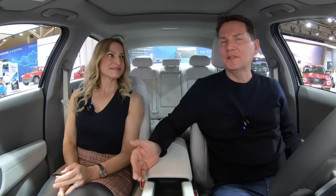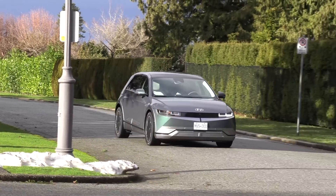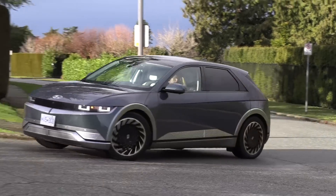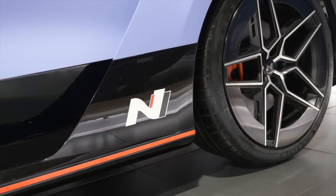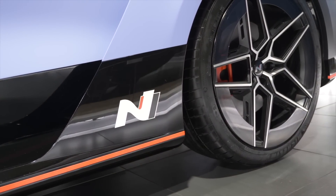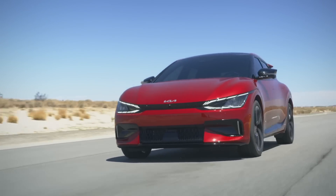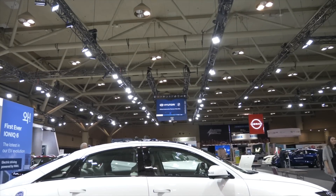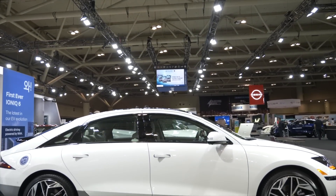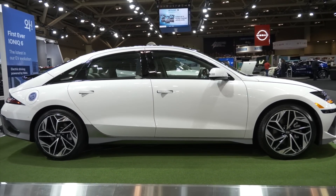They've already announced they're going to have the IONIQ 5 SUV as an N — end of year for the U.S. and beginning of next year for Canada. So this IONIQ 6 will likely become an N as well. We already see the Kia EV6 GT performance model, so for sure an IONIQ 5 performance version is coming. For those who still love sedans, this is going to be a real treat.